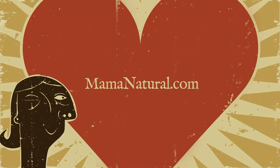Side effects may include parental insanity, marital discord, night terrors, nervous twitch, or complete mental breakdown.